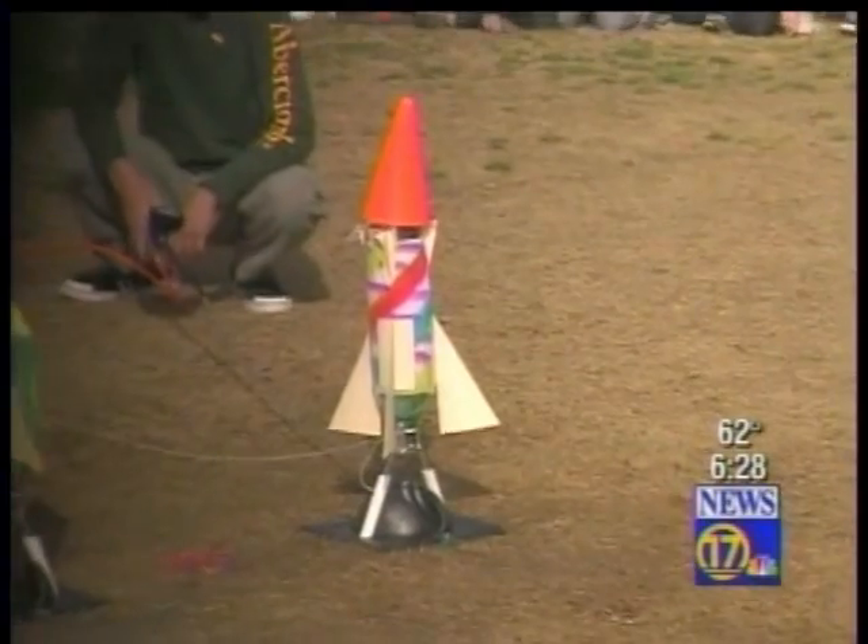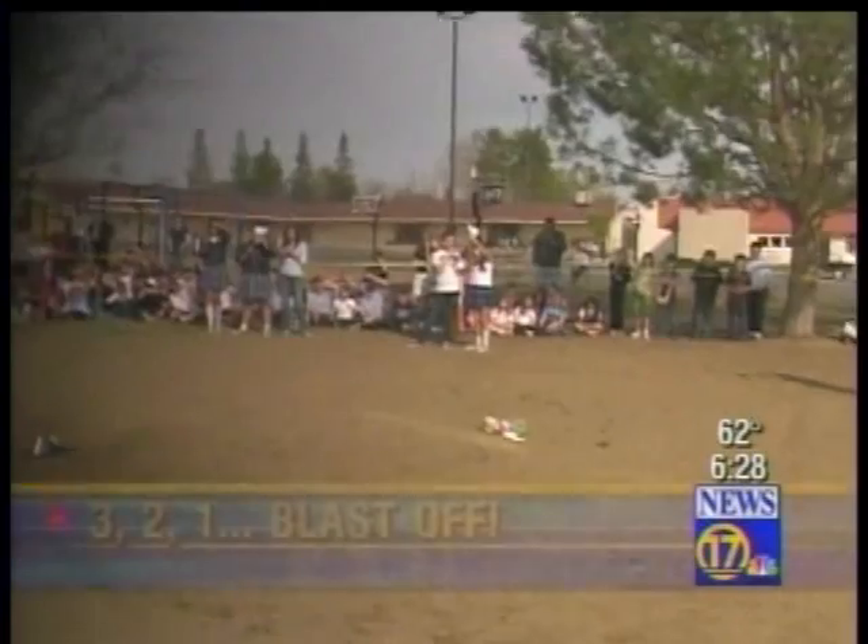Three, two, one! That's a pretty good height on that.